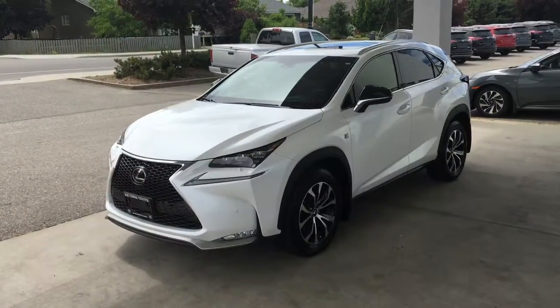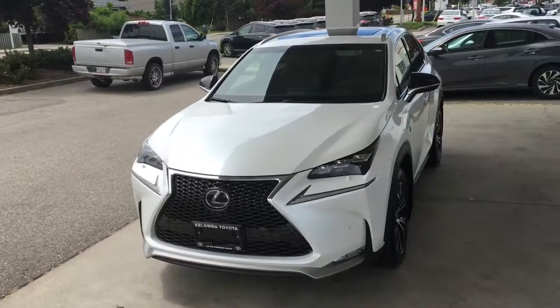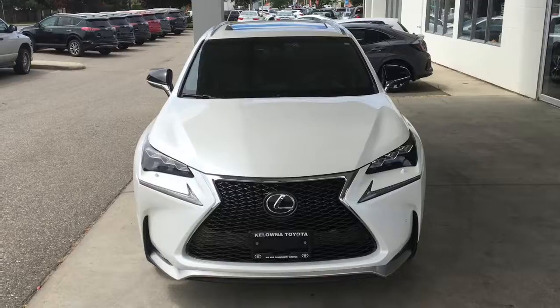The NX looks quick standing still with bold styling and Lexus's signature grille. The vehicle looks great inside and out, and for safety it's equipped with ABS brakes, traction control, and stability control.